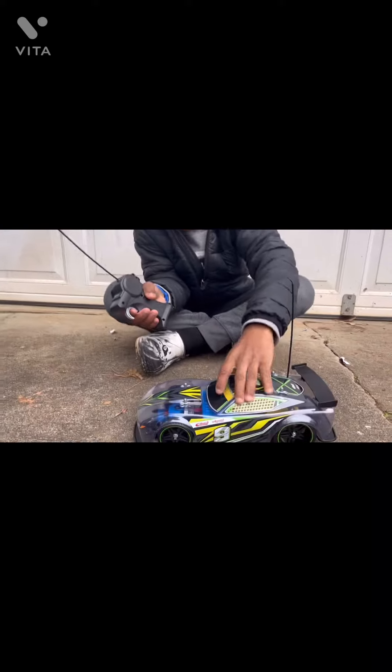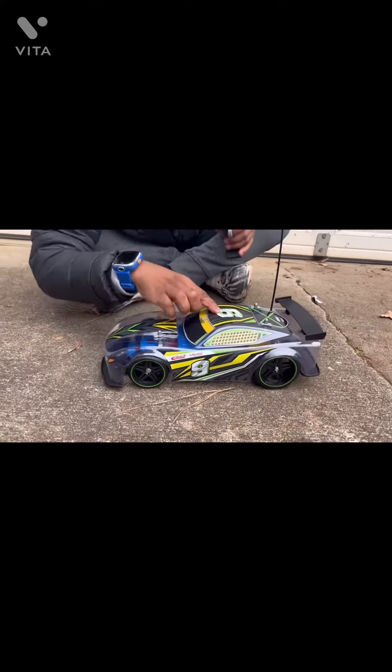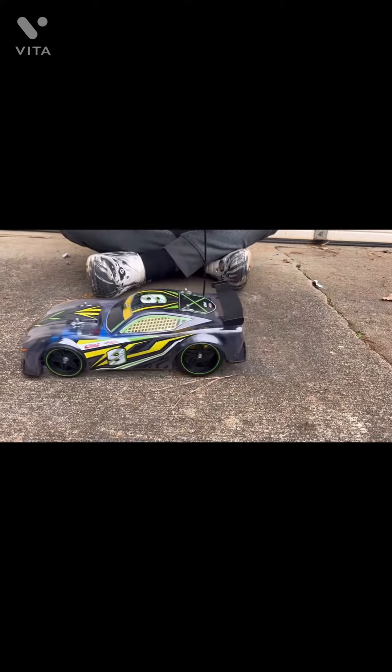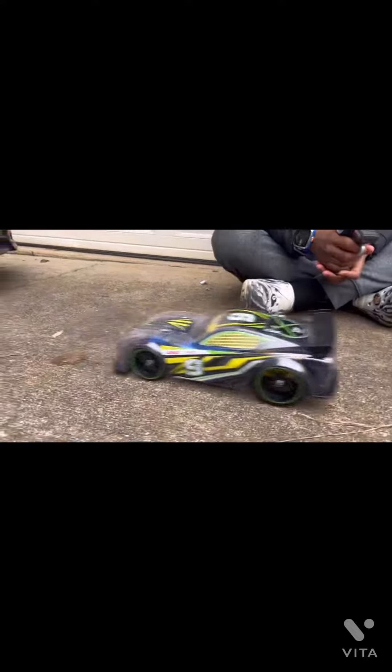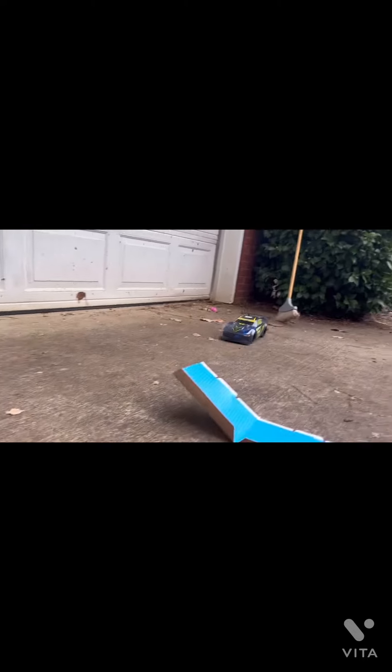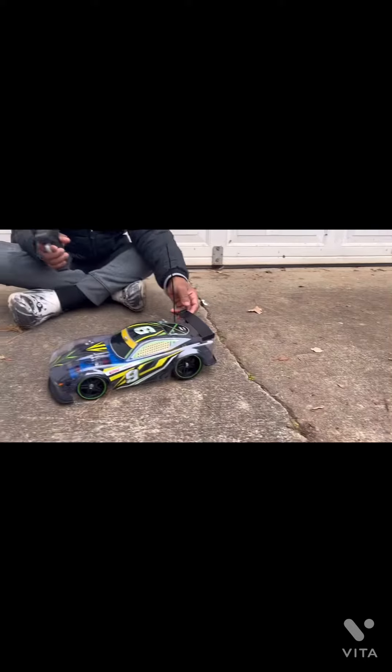Just got to unboxing it and it's actually really pretty cool. The number on it — is that a six or nine? Yeah, nine. It's really cool. It says seven miles per hour, so that's pretty fast. Yeah, it's pretty cool.